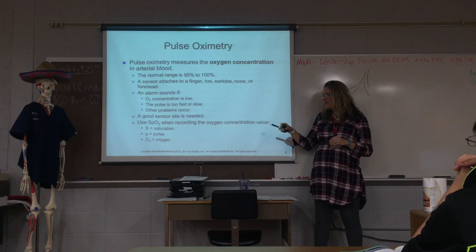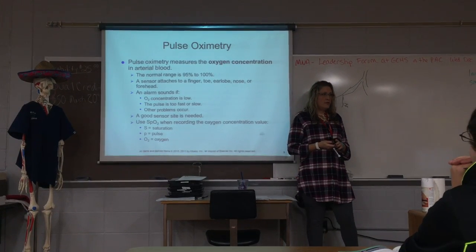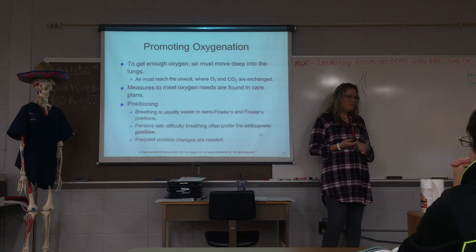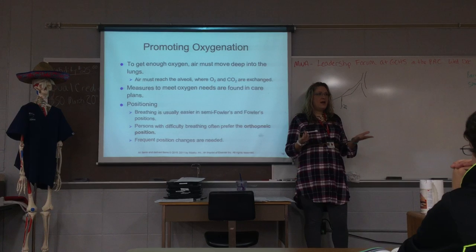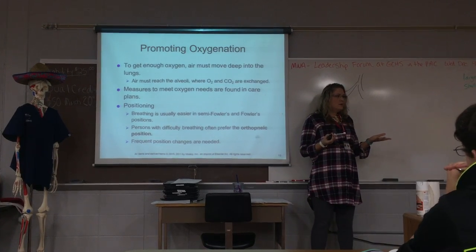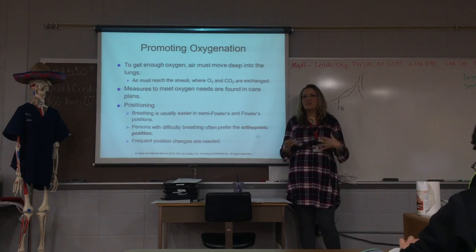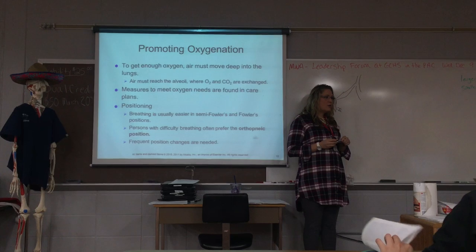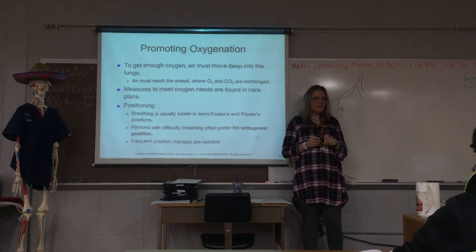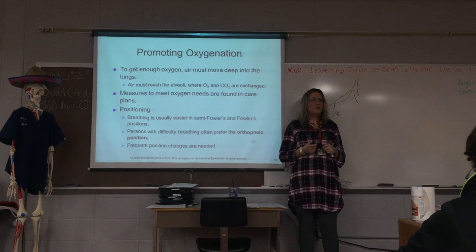The person may need oxygen constantly or just symptomatically — maybe only after physical therapy when they've been exercising a lot. As a nurse aide, you will not give the oxygen. You can assist the nurse. In a hospital, oxygen is usually given through a wall outlet. In the settings we see, you will either see an oxygen tank, an oxygen concentrator, or a liquid oxygen system.